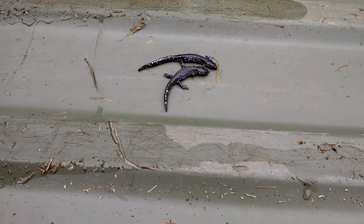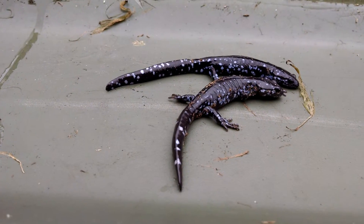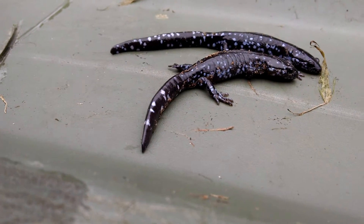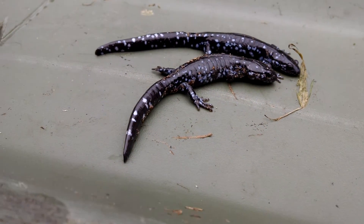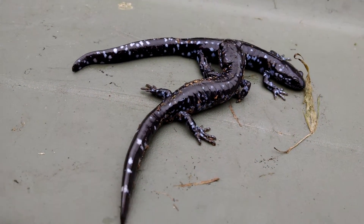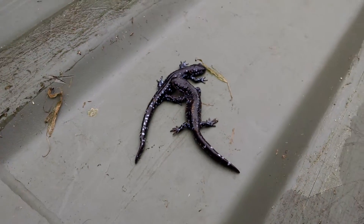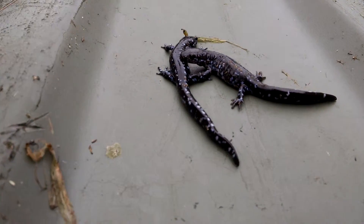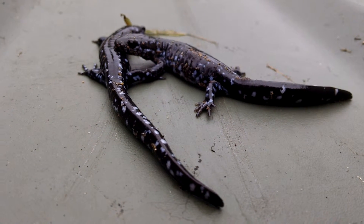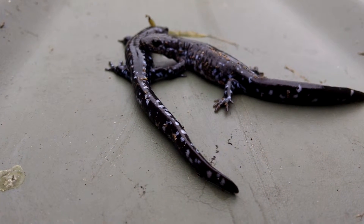I came out to flip over my boat because it was full of rain water, and look who I found — these two beautiful Wisconsin salamanders. Look at these colors, amazing little creatures. Look at them. Really, really gentle.